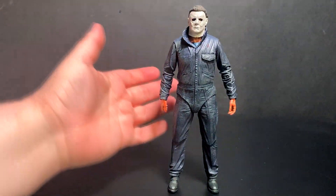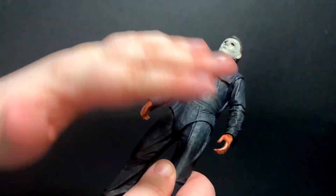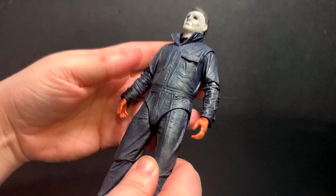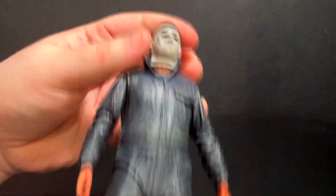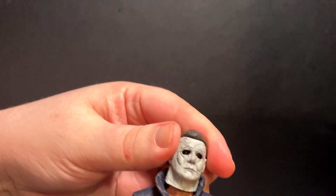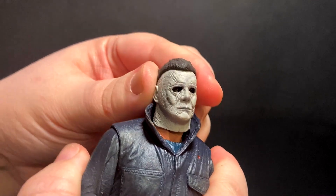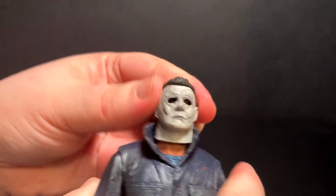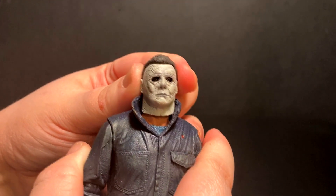This is the Ultimate Michael Myers — he is fairly poseable for what you get. If you think back to the Michael Myers figure I covered maybe 10 years ago that had no knees or any leg articulation, NECA has really upped their game. Articulation-wise, starting at the head: he does have a ball jointed neck peg, the head's got some decent degree of movement — you can turn it left and right, and I love the whole head tilt he sometimes does.